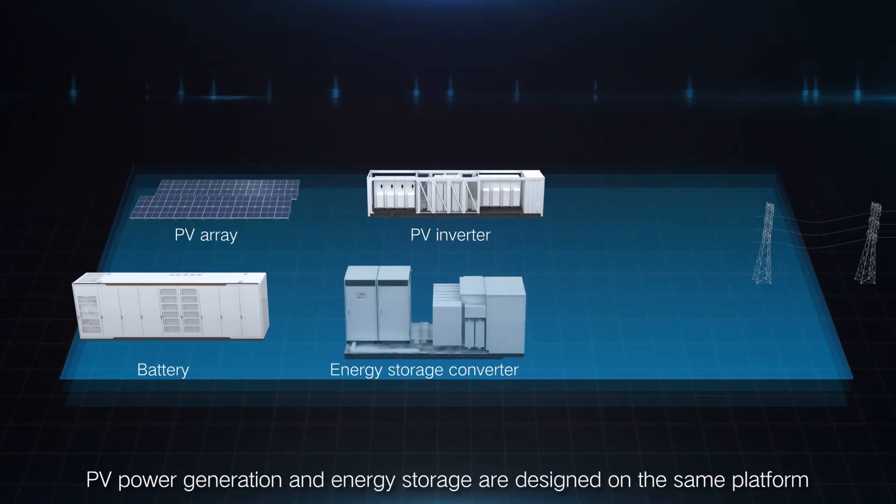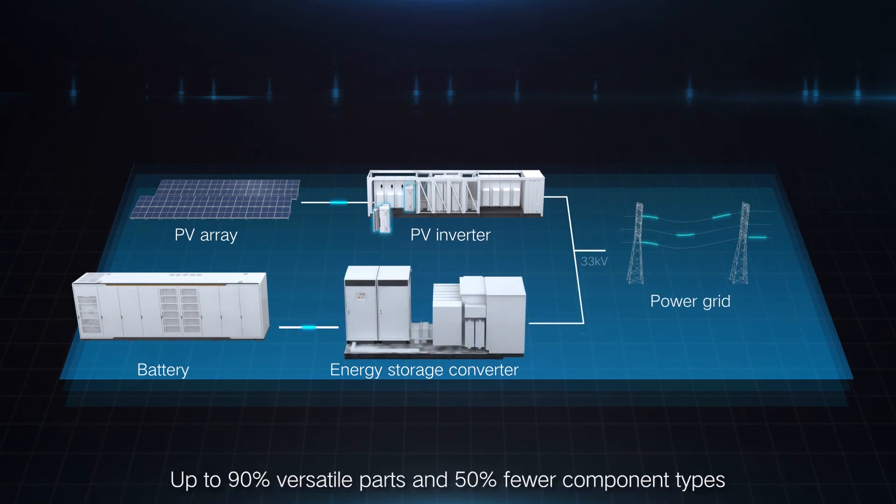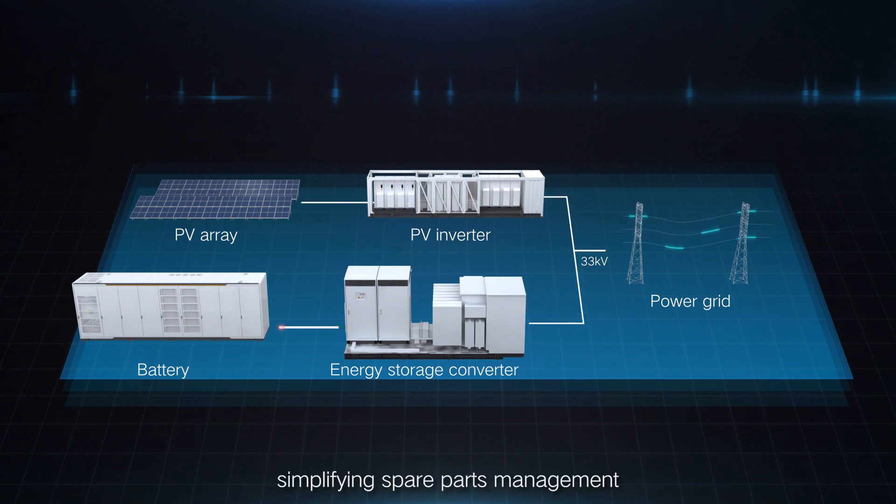This improves the uptime rate and reduces power generation loss by 95%. PV power generation and energy storage are designed on the same platform, with up to 90% versatile parts and 50% fewer component types, simplifying spare parts management.